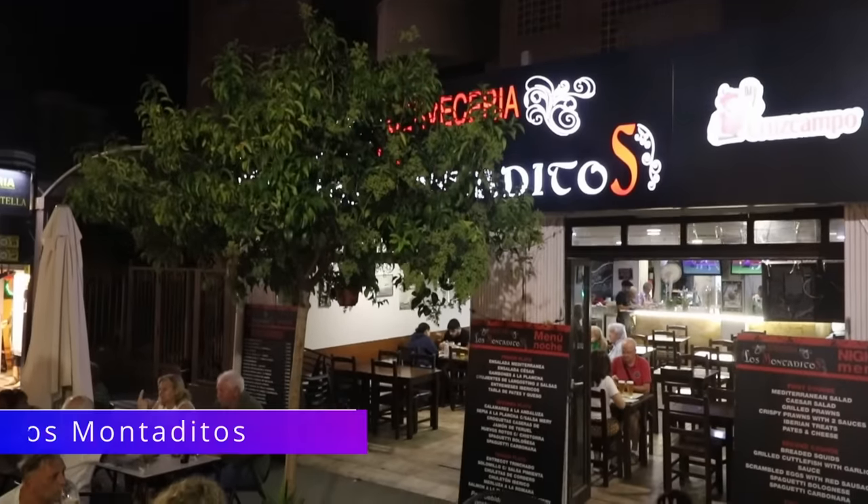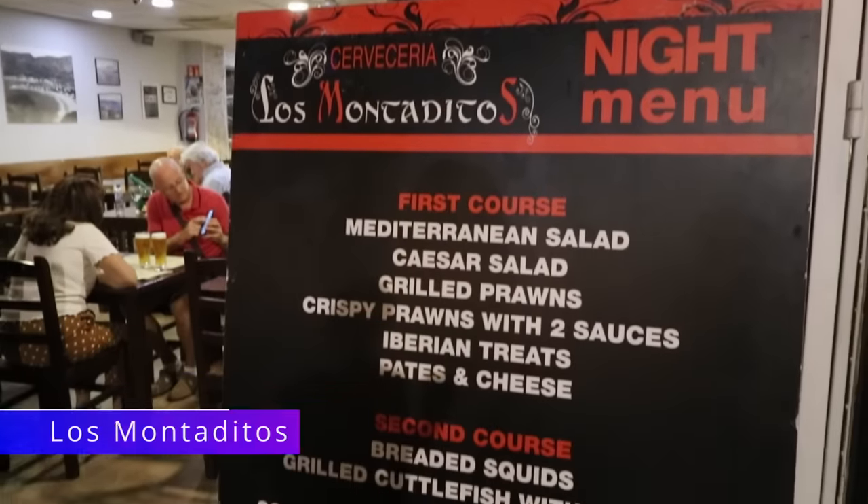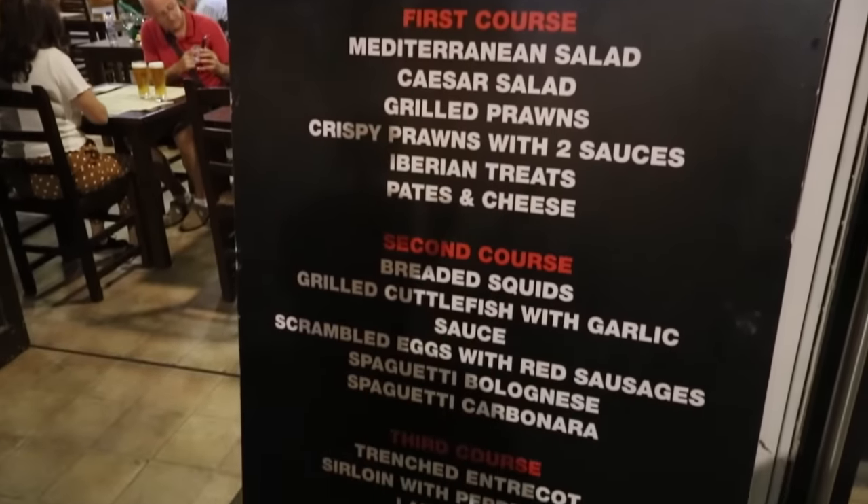Back over to the other side of the street and we've got Los Monteditos. This is a Spanish tapas bar — it's actually a chain with branches throughout Spain. But you'll always see the Spanish making a beeline for this one.